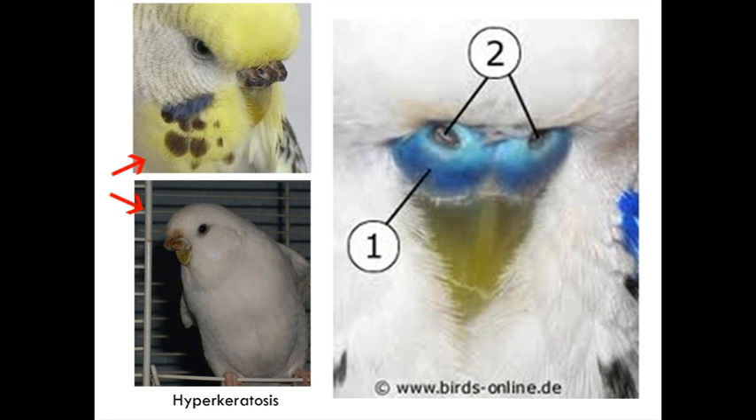On this side, we have a condition that happens in birds called hyperkeratosis. Hyperkeratosis is not scaly face mite, and that's a big problem because a lot of people think anything that is wrong with the cere of a bird is scaly face mite — not a fact.